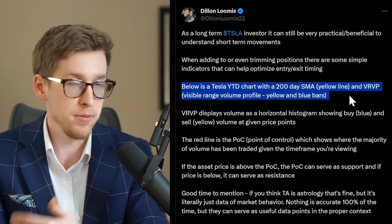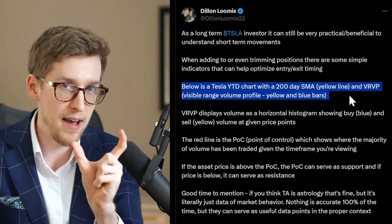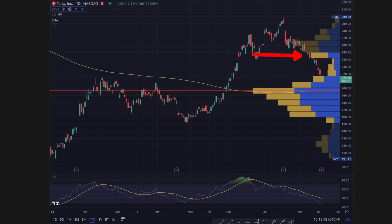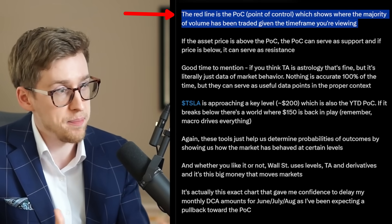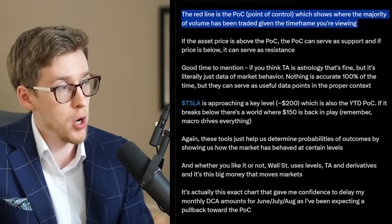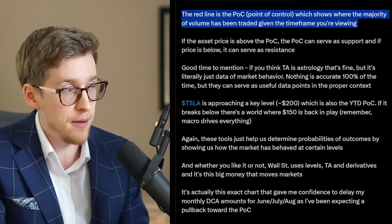VRVP displays volume as a horizontal histogram showing buy (blue) and sell (yellow) volume at given price points. Blue means more people are buying if the blue bar is bigger, and yellow means more people are selling Tesla stock at those particular prices. The key thing to pay attention to is the red line, which is the POC — point of control — showing where the majority of volume has been traded given the time frame you are viewing.